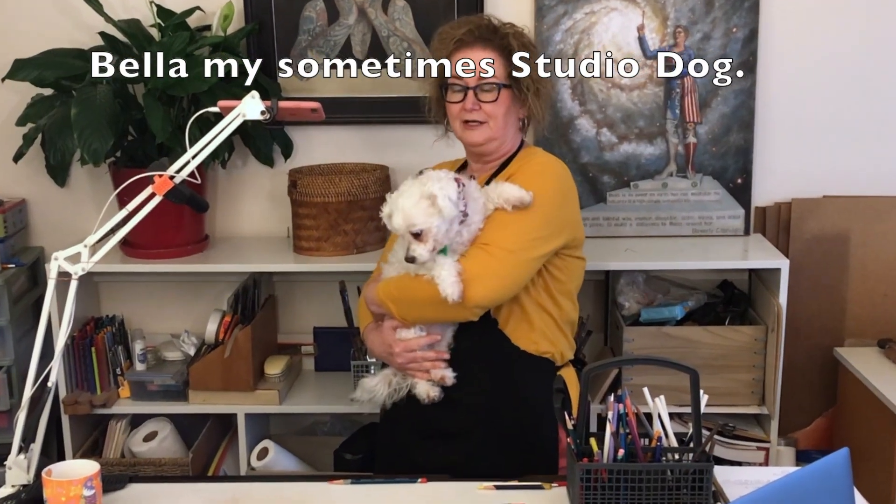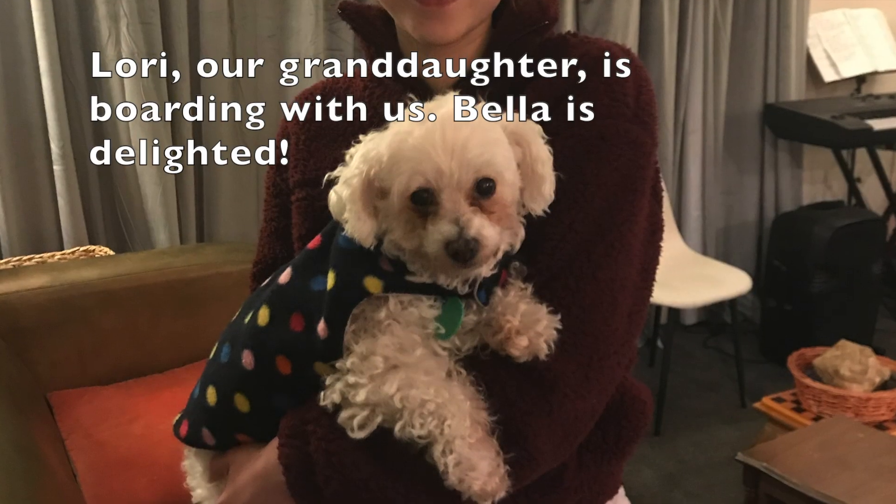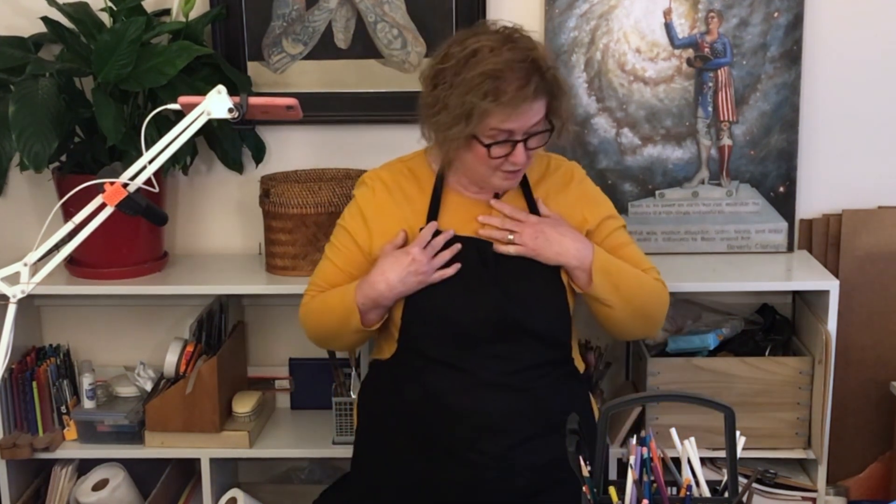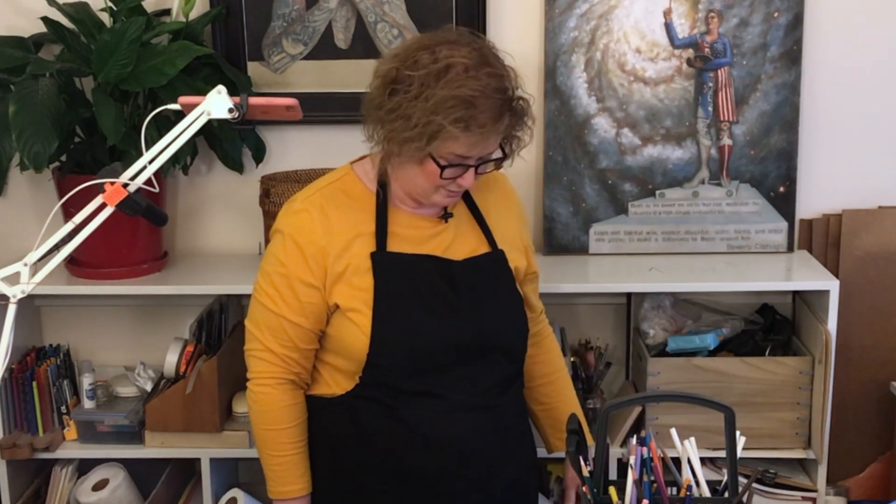My studio dog has come in. Lori has left the building, and only whenever Lori leaves the building do I get to have first place in this little dog's life. Go lay down. Good dog. We're done with our colored pencils.